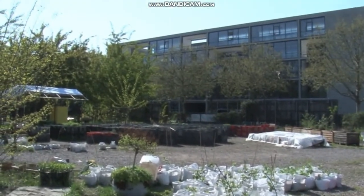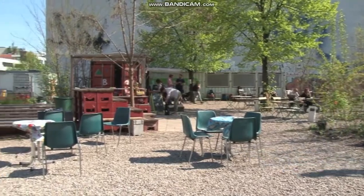Der Prinzessinnengarten ist eine soziale und ökologische urbane Landwirtschaft in Berlin-Kreuzberg. Wir bauen hier im Zentrum der Stadt Bio-Gemüse an und wir machen das zusammen mit der Nachbarschaft – seit dem Sommer 2009.